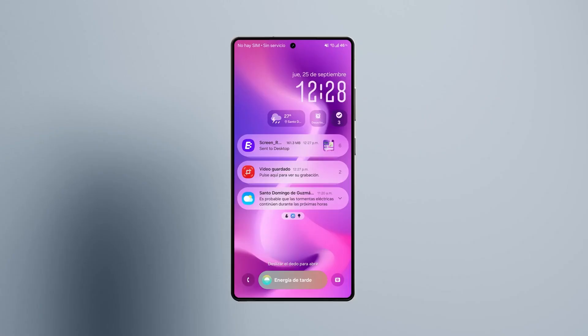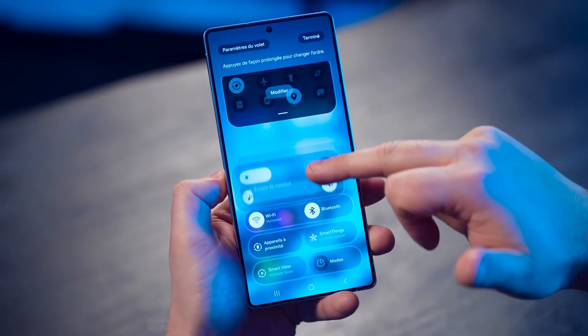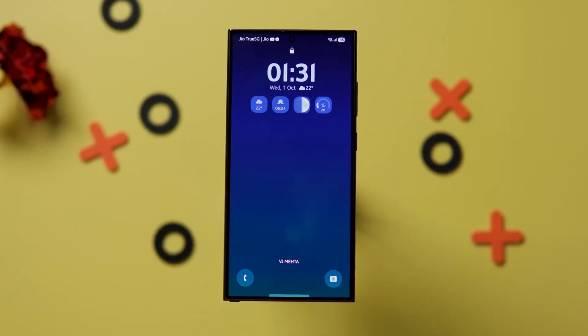And yes, the new Dex mode finally feels like a desktop. Drag and drop files between devices, sync notes in real time, even use your phone as a trackpad or stylus controller.